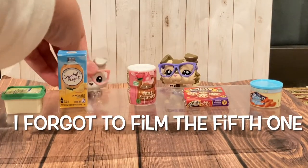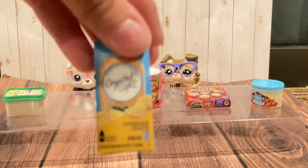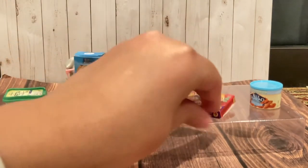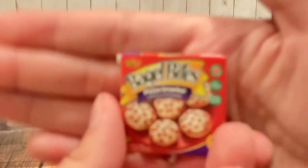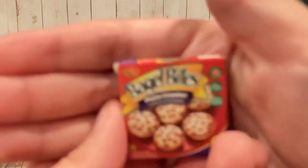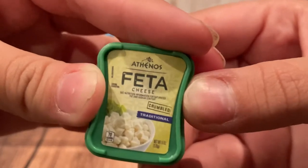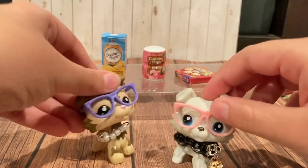If you guys didn't see what we got, we'll go over it one last time. We got Crystal Light Lemonade, Country Time Pink Lemonade — of course it's not focusing, it's focusing on everything else. Bagel Bites Pizza Snacks, Blue Diamond Almonds, and Feta Cheese. Thank you all so much for watching — I hope I see you next time, bye!